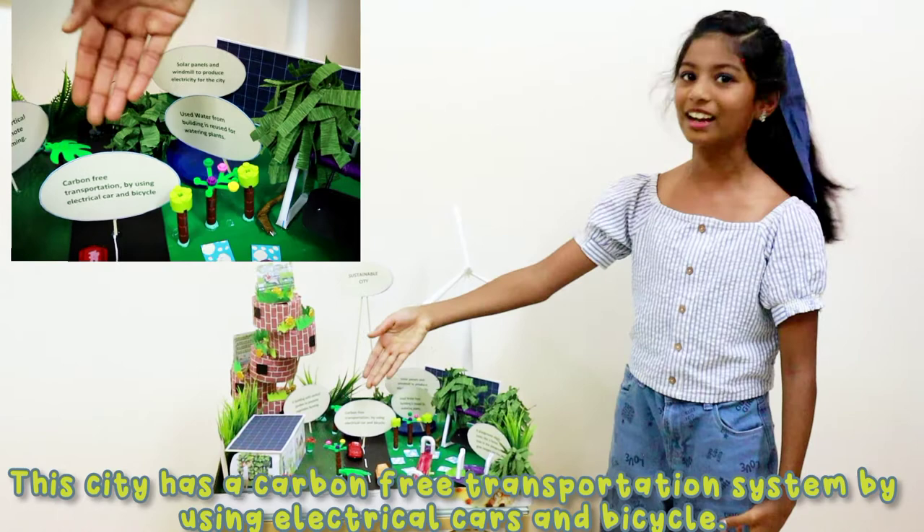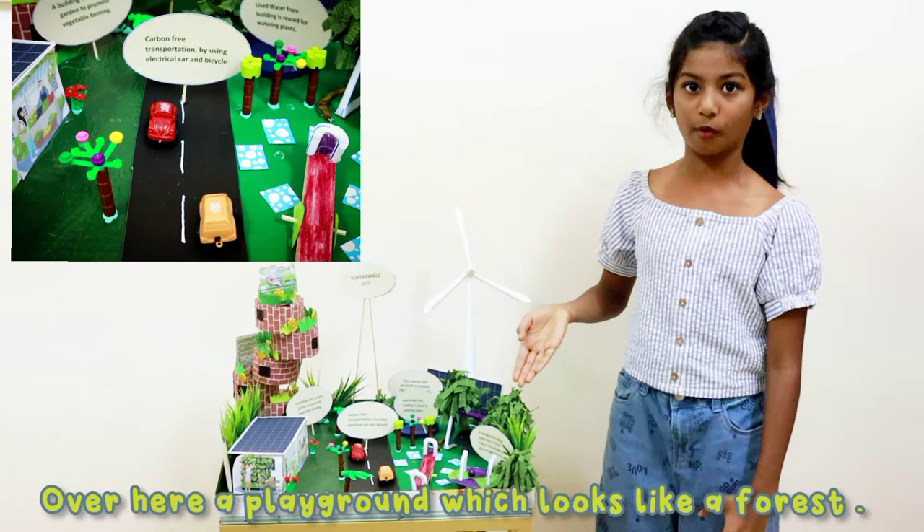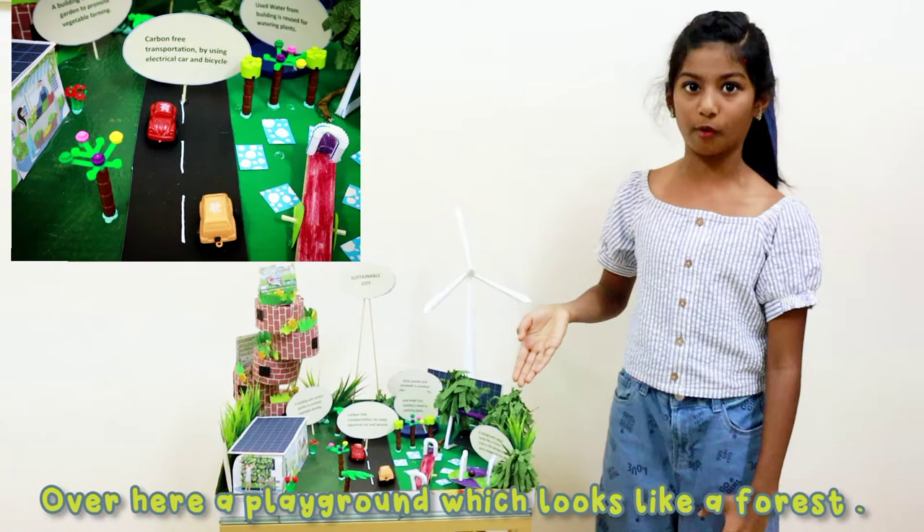Over here is a playground which looks like a forest. The trees in the playground give oxygen for the city. Down there you can see an eco-friendly market powered by solar panels.